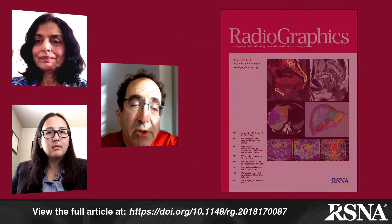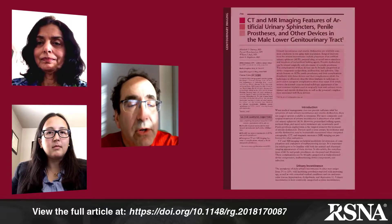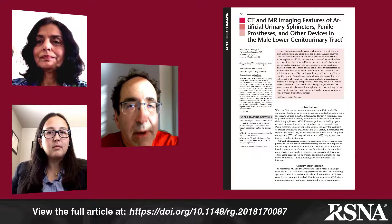Hi, I'm Jeff Klein, editor of Radiographics, and today I'm pleased to have with us Dr. Elizabeth Chorney from Penrath Imaging in Colorado Springs, Colorado, and Dr. Parvi Ramchandani from the Hospital of the University of Pennsylvania Department of Radiology. They are two of the authors of one of our featured papers in the current May 2018 issue of Radiographics. Their paper is entitled Cross-Sectional Imaging of Urinary Sphincters, Penile Prosthesis, and Other Devices in the Male Lower Genitourinary Tract. Welcome to our podcast, doctors.